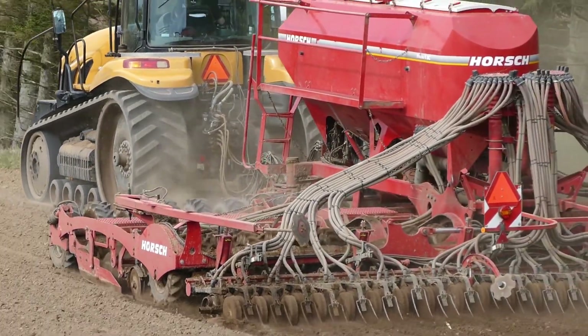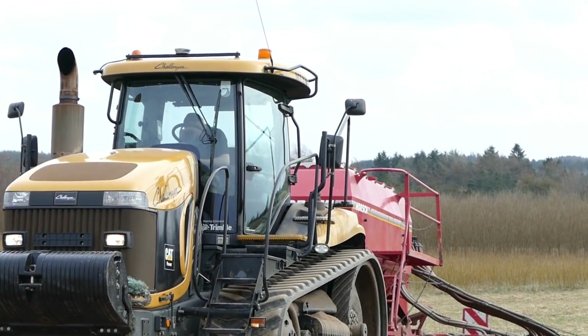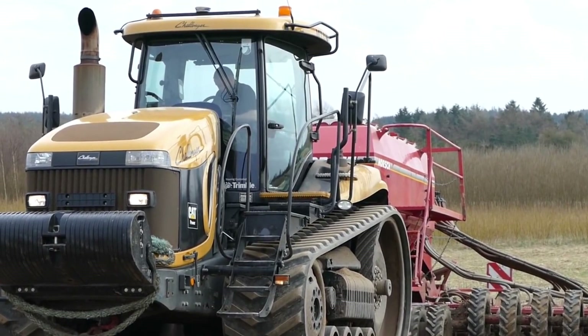Though it was introduced in 2006 and retired in 2010, some models are still available for purchase. However, the company now focuses on producing smaller models, as there's only a limited customer base for tractors of this size.